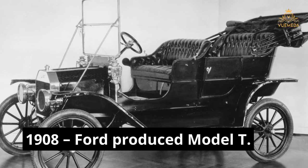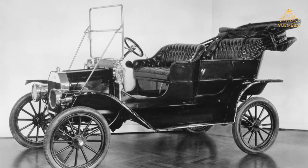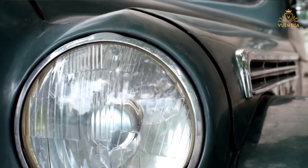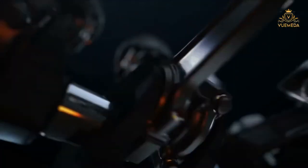1908 — Ford Produced Model T. Ford's Model T was the world's first car produced by assembly line. This great leap in technology made the car much cheaper and therefore more widely affordable. Its 20-horsepower petrol engine could reach speeds of 45 miles per hour, which was still slower than the galloping horses of the day.